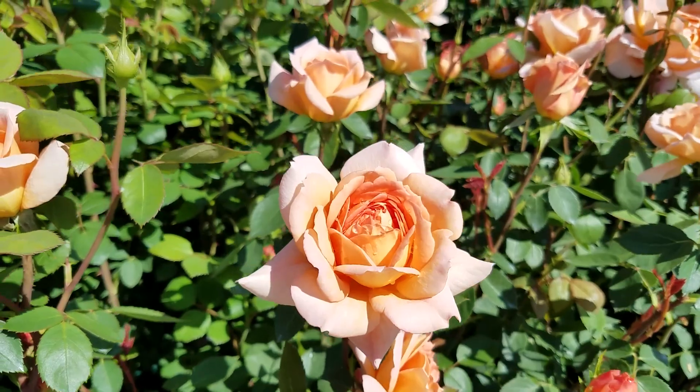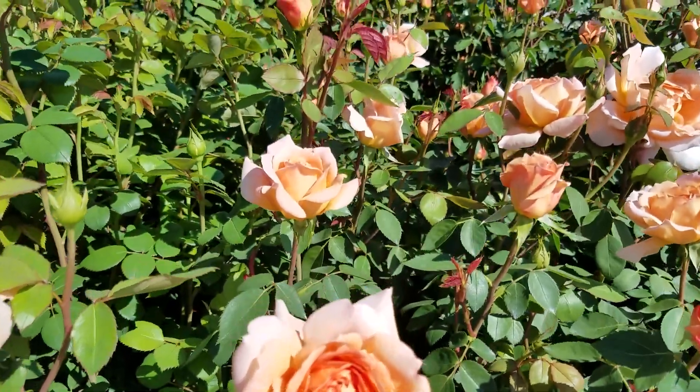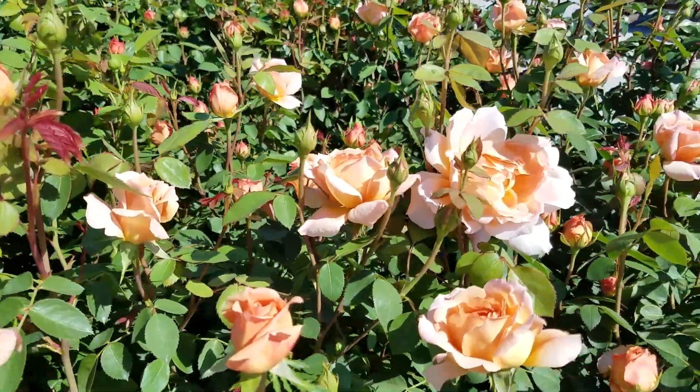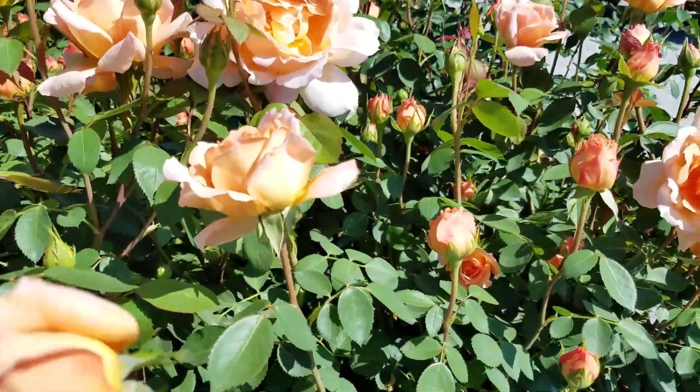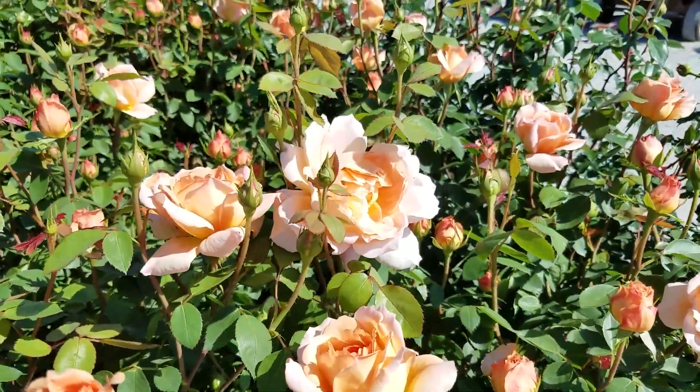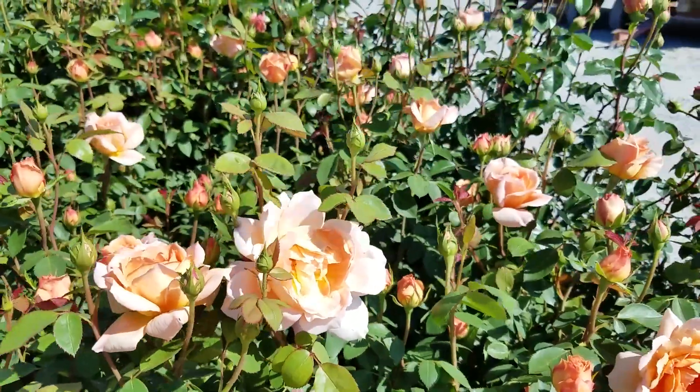Here's a rose that's hardy to zone 5, gets to about 4 foot high by about 3.5 foot wide, has nice green healthy foliage, is a nice vigorous upright grower, and puts on a lovely display and repeats well during the season too.